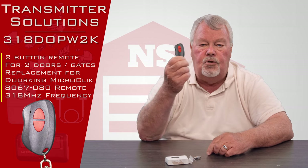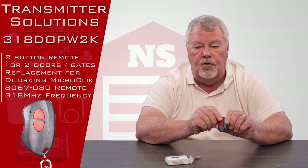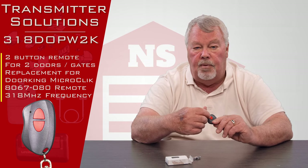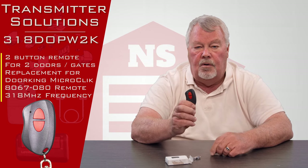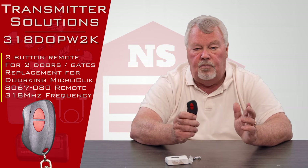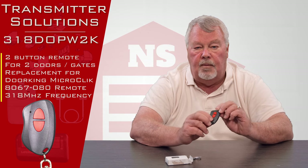It has two buttons. It's not uncommon that one button will be used for a community gate, which would be on the high security end, and the second button will be set up for a lower level of security — like your own garage at home. So the two buttons are there to operate two devices, or they can be used for simpler or more complex setups.